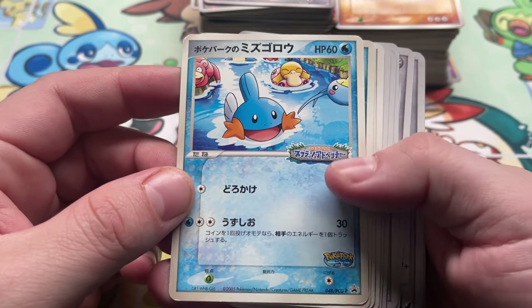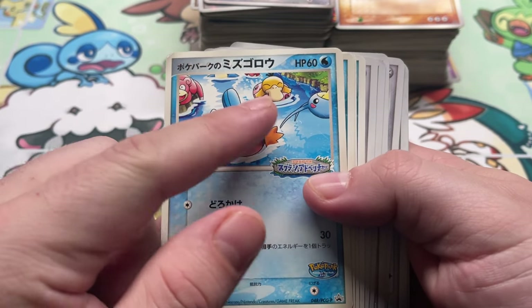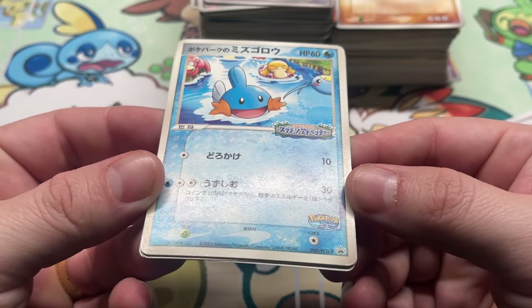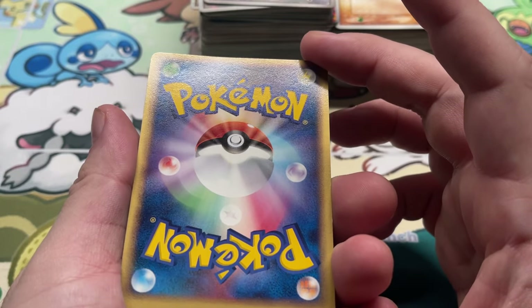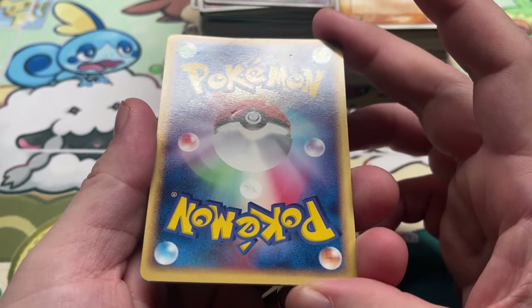We have the PokéPark Mudkip from PCGP, with Slowpoke and Psyduck chilling in the background — four copies of that. Oh yeah, we got a lot of wear on that one. These were given out at the PokéPark event in cello packs, I think — each one given out at a different ride, that's how it worked for the PCG promos.